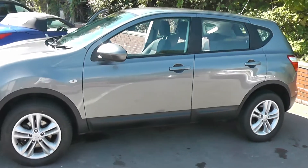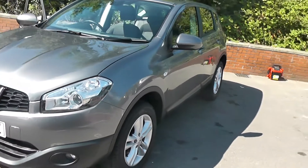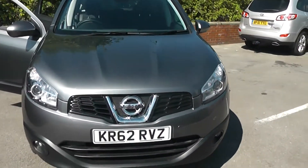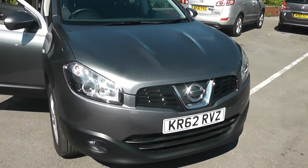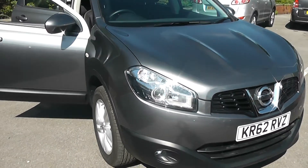Welcome to Wessex Garages on Pennywalt Road in Bristol. We have the Nissan Qashqai Accenta, and this five-door crossover SUV was registered in January 2013. It has a 1.6-litre petrol engine, 5-speed manual, and as you can see, it comes in gunmetal grey.